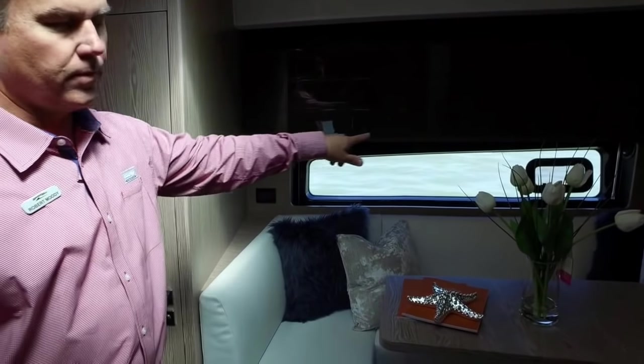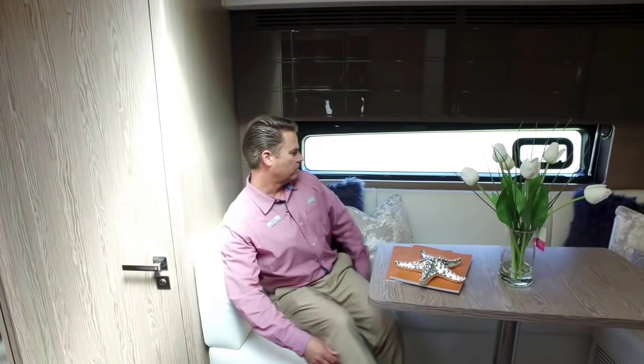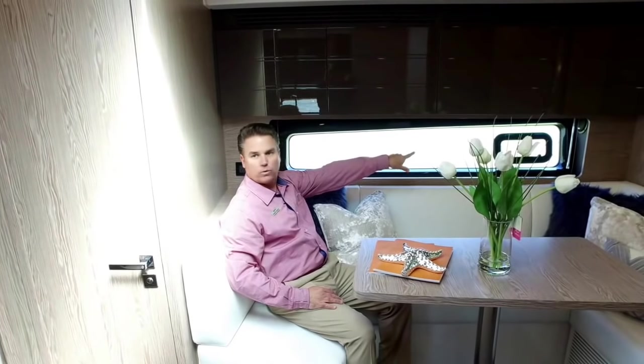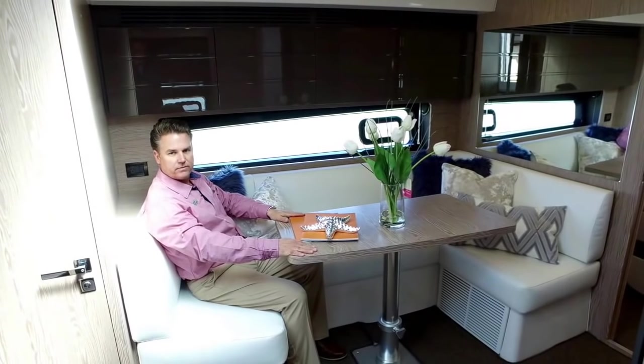Moving over to the salon — great seating. I love the big windows. When you're sitting in these chairs with your family having breakfast in the morning, you can see right out onto the water. There's also a little porthole that can open up, and this area can lower down and convert into a third sleeping area if needed.